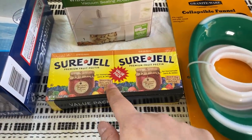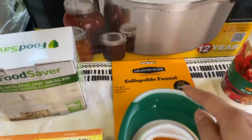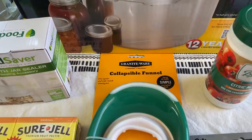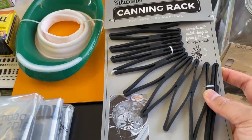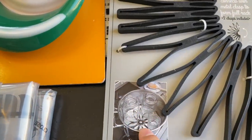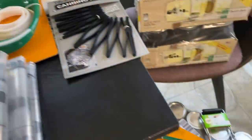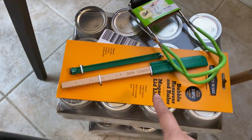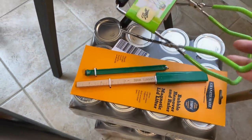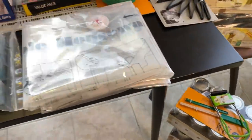I got some pectin, also from Walmart. It's the collapsible funnel from this brand, which I've seen there. And then I have this silicone canning rack and some citric acid. And of course, in the other haul I showed you, I have the bubble remover and then this jar lifter and some more mason jars.